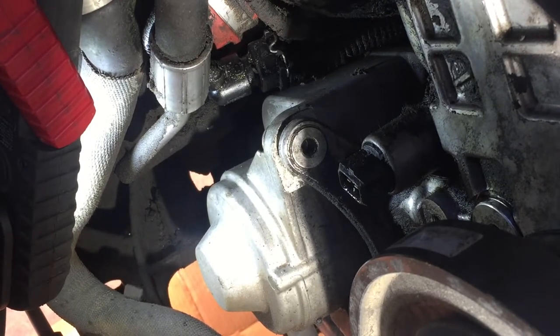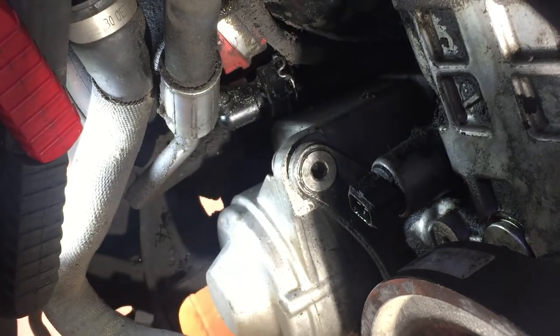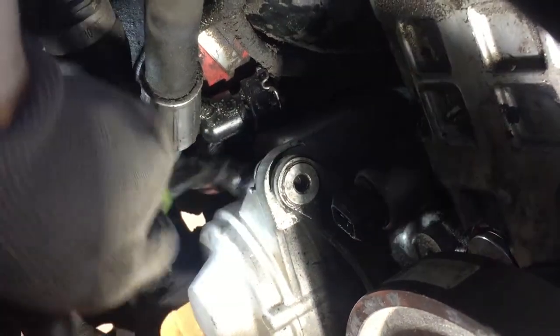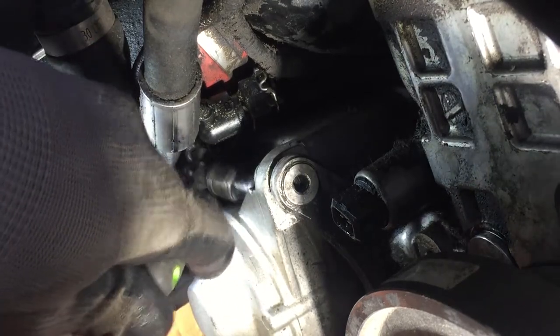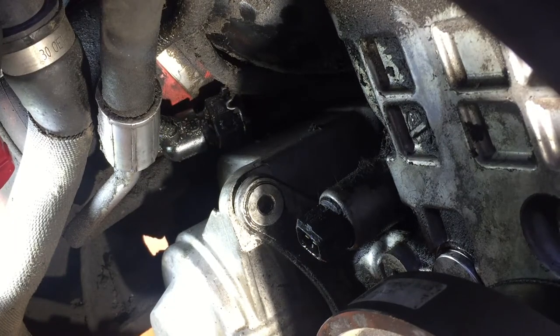That bolt is always a pain. Some people say they can get it through the bottom, but I've had better luck going through the top. Get one of these flex/swivel tools from Harbor Freight. I'm using an E-12 socket on a quarter-inch adapter because the only E-12 I have is 3/8 drive. You go back there and hook up on it — and with your other hand you can hold the socket so it doesn't spin. And it came out.